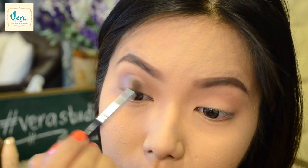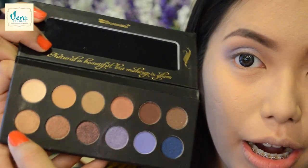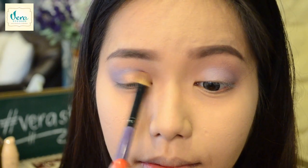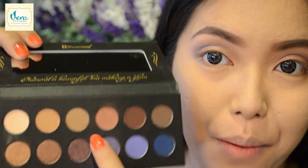I'm taking the shimmery purple color and applying it on my crease area as well. Next, we're going to add this beautiful gold color on the center lids. Then I'm going to go back to the soft brown color and apply it on my lower lash line.